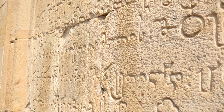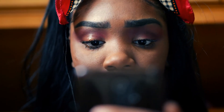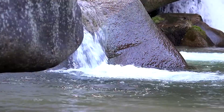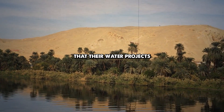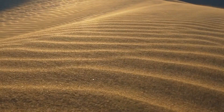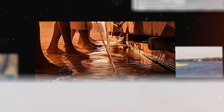For decades, historians dismissed certain peculiar marks found in Egypt's desert as insignificant. But modern technology has forced us to reconsider, revealing something extraordinary. Ancient Egypt may have intentionally released billions of tons of water into the desert — a discovery that could redefine everything we thought we knew about one of the world's most advanced ancient civilizations.